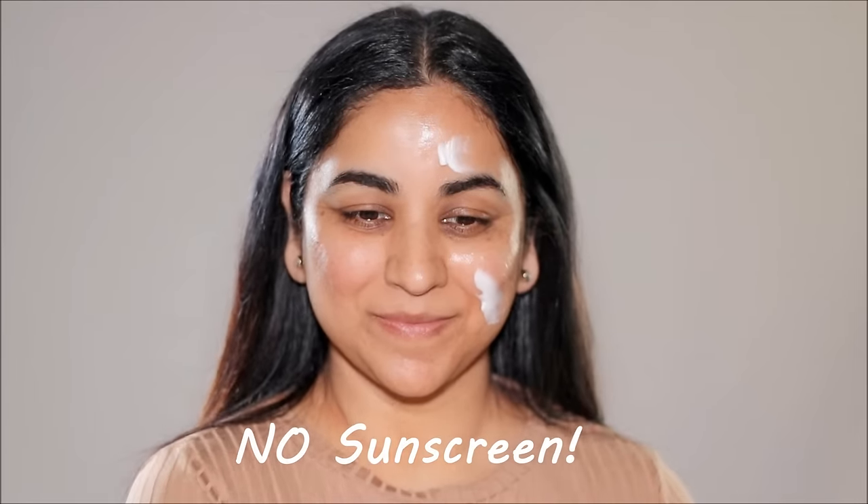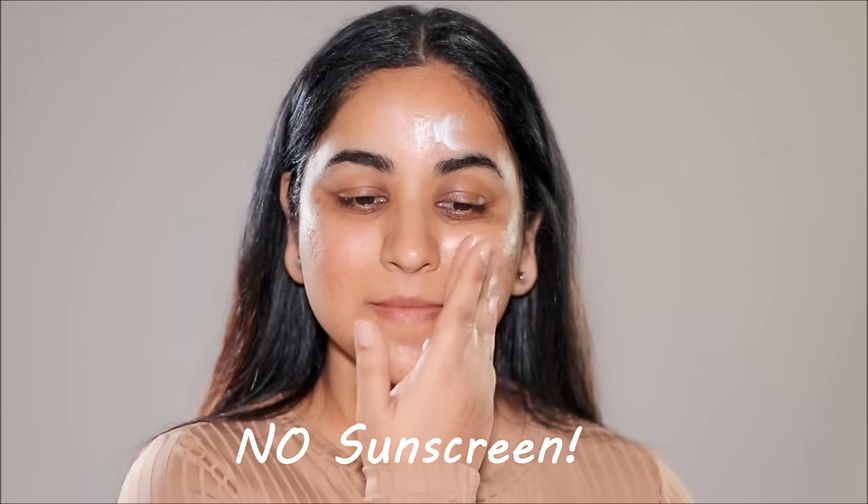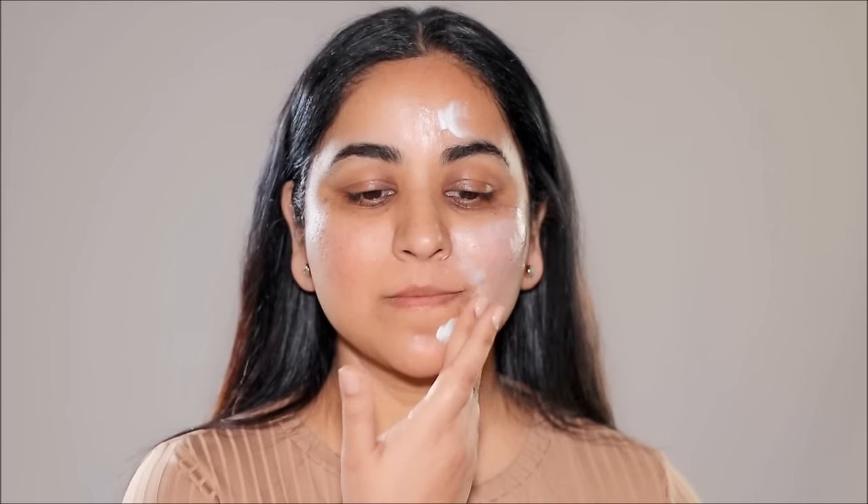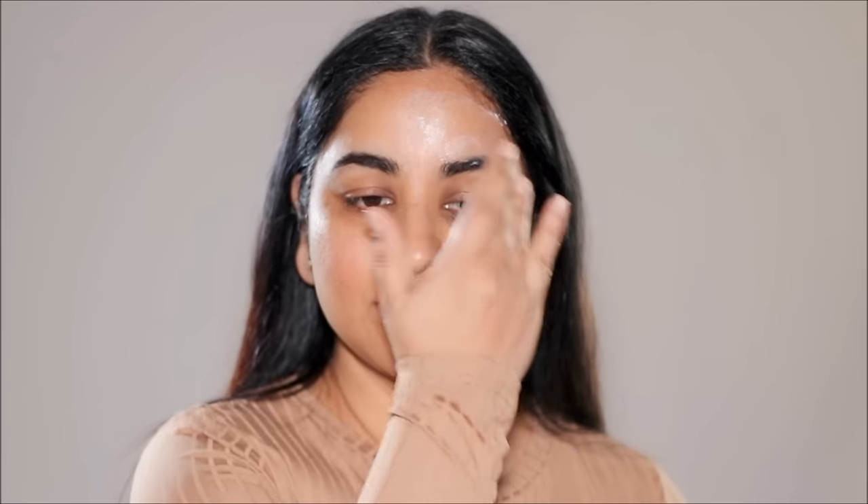Tip number four, which will come as a surprise to many of you, is to avoid using sunscreen before makeup on your wedding day. Believe it or not, sunscreen is guaranteed to give you flashback. So if you want to avoid looking ashy in the much-anticipated wedding pictures and videos, avoid using sunscreen before your makeup. As much as I love sunscreen and use it every single day, it's a big no for special occasions.